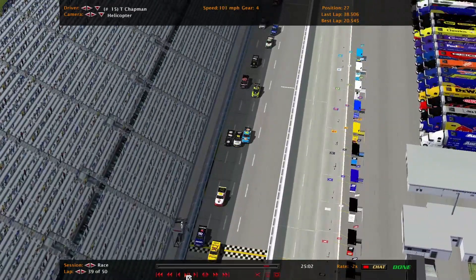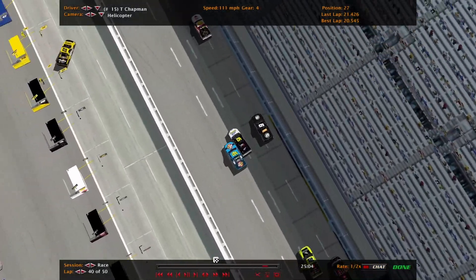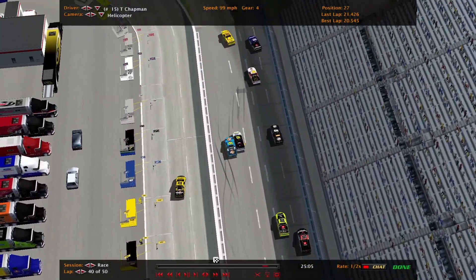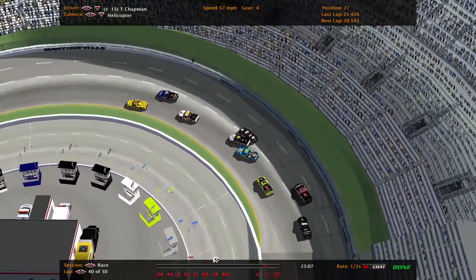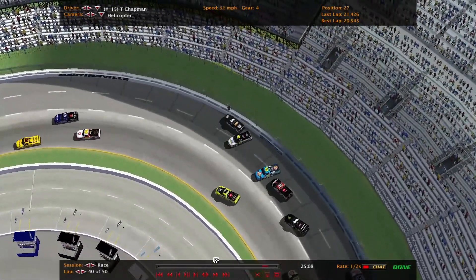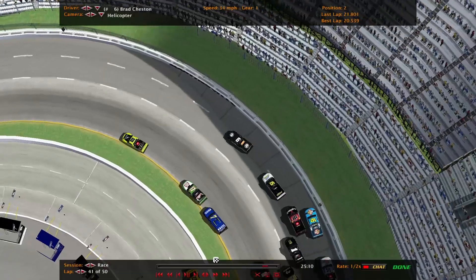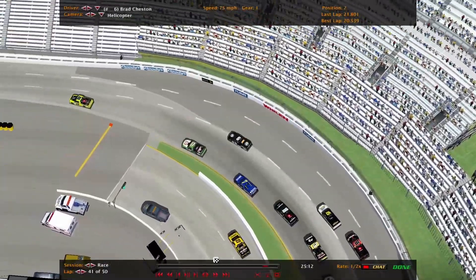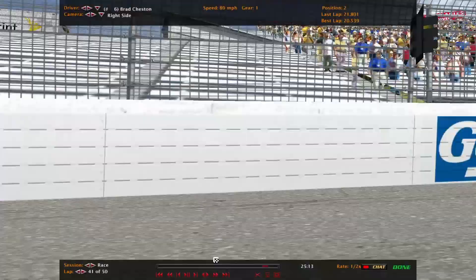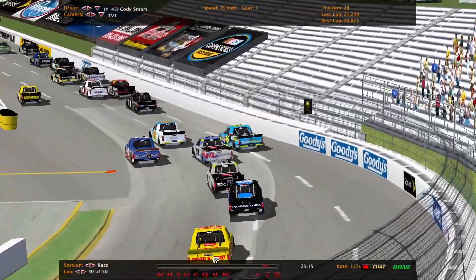You hate it as a lap driver, especially when the two drivers beside you are still fighting for position and they choose to do it right beside you, wreck, and wipe you out — just like that. Into the wall he goes, quickly recovered but still lost a couple spots. That's our fourth yellow of the day. We'll take you back to the restart.